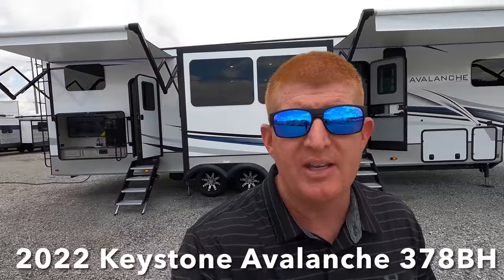Hey Drew, do you got anything that can sleep 7 or 8 comfortably with a king-size bed, bath and a half, plus an outdoor entertainment? Well, I definitely do with this brand new 2022 and a half Keystone Avalanche 378BH.